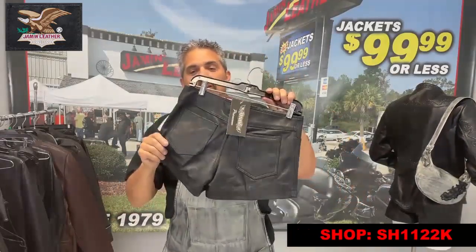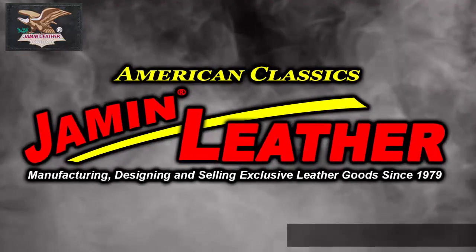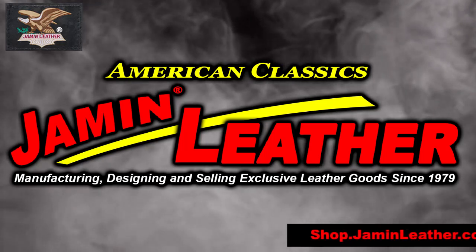I like them. So you want me to try it on? Yeah, go ahead. Okay, I'm going to do it right about now. Come to Jamming Leather.